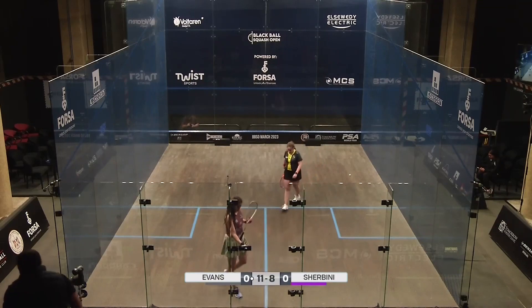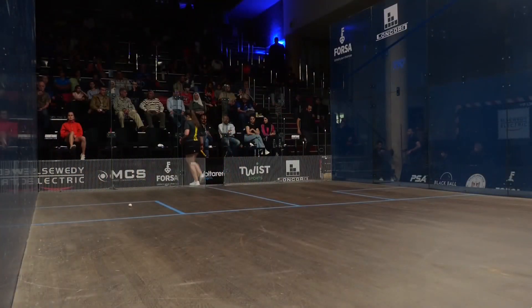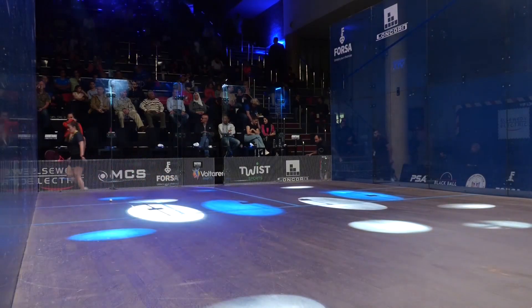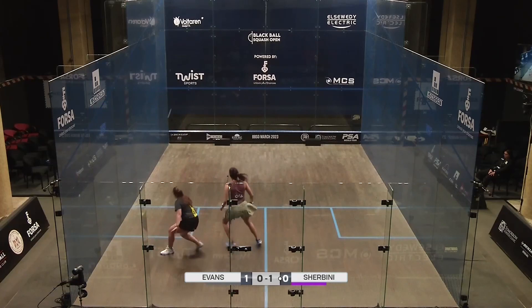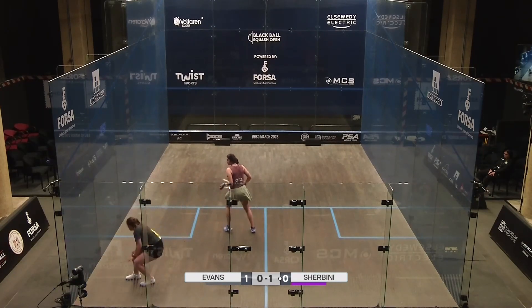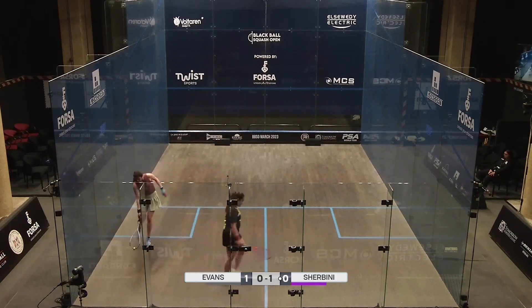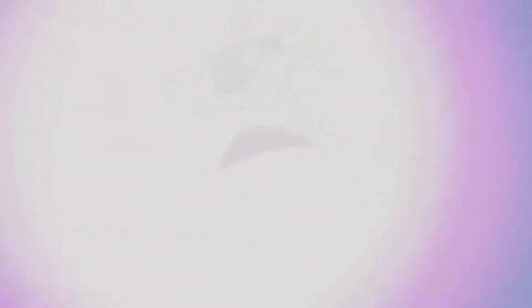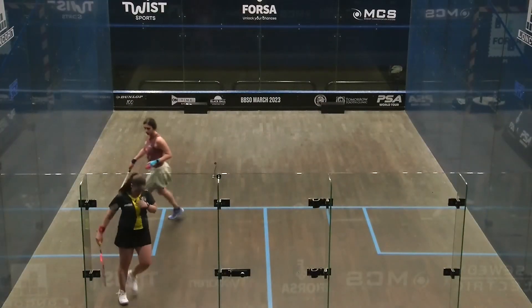Game to Evans. Evans leads one game to love. Well, Tesney Evans managing... that's more like it, and there's that spring in the step after that shot. I have not seen her getting across on that left-hand side of the volley.